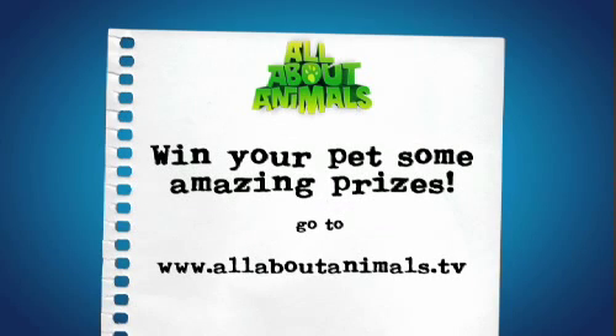To have your pet on our show, just email info at allaboutanimals.tv with three photos of you and your pet, five things about your pet, and your name, age, suburb and state. Don't forget to enter our awesome competitions at www.allaboutanimals.tv.